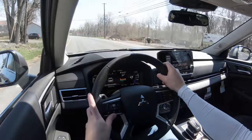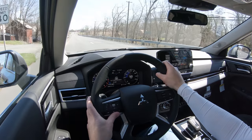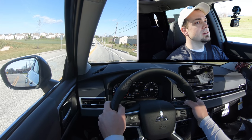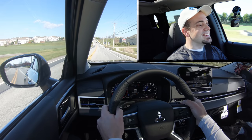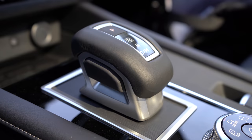Let's do a quick paddle shifter test. Since this is a CVT, the shifting will be simulated, but I want to see if it reacts quickly and holds the gears. The result: it still very much feels like a CVT. I like the simulated gears, but you can definitely tell it's still a CVT — that might be one of my few criticisms, as CVTs take a lot of emotion out of driving.